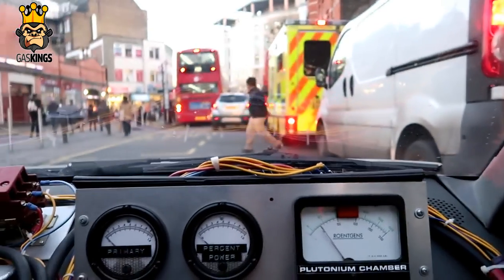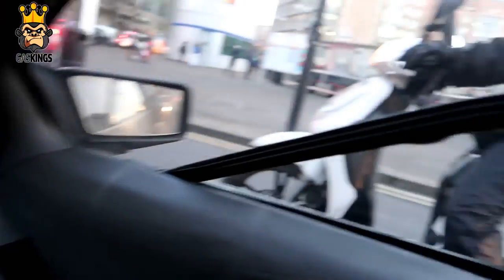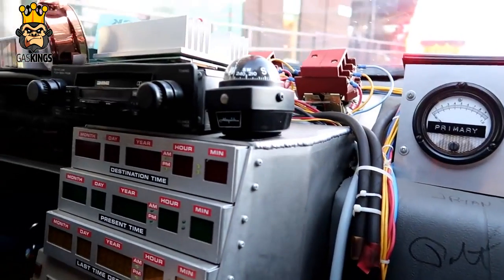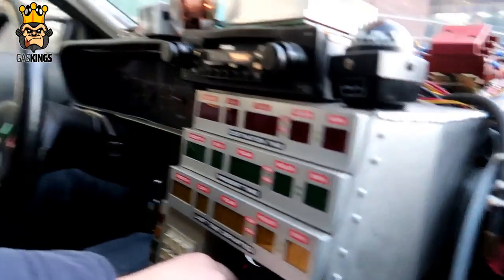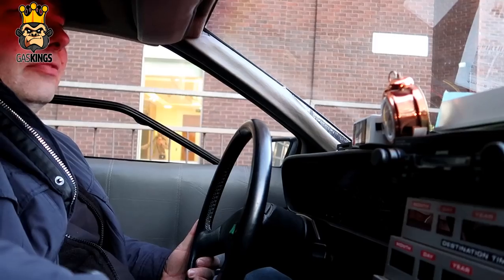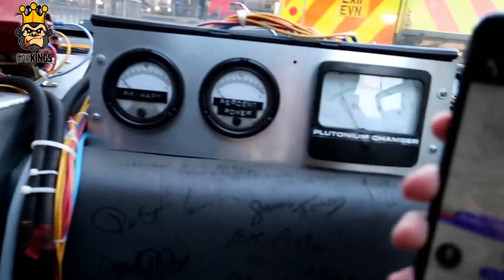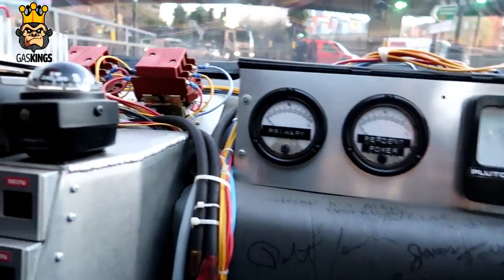It doesn't look like we're going to hit 88 miles per hour in London traffic. Everyone loves looking at this, don't they! So what engine is in it? It's a 2.8 litre V6. If you put your foot down it'll do 55-60, but the problem is the car's too heavy for the engine. It weighs one and a half tonnes — for a two-seater sports car that's extremely heavy. That's because it's stainless steel.